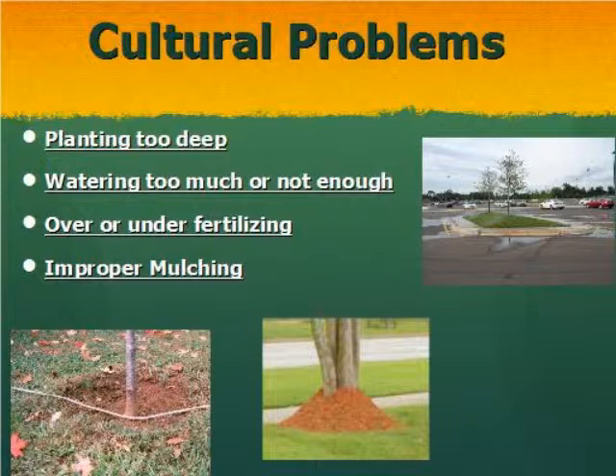Over- or under-fertilizing is also an issue. In the first year, the recommendation is no fertilizer — if you're told two tablespoons, you'll likely use a cup, and you create more damage. The only thing we really want to do in the first year is put on a good root system and get the tree established. Loading it up with fertilizer can burn roots and cause too much top growth the root system can't support. Once we get beyond that first year, we can start fertilizing, but don't over-fertilize. Improper mulching — including tree volcanoes — is also a big deal that needs to be addressed.